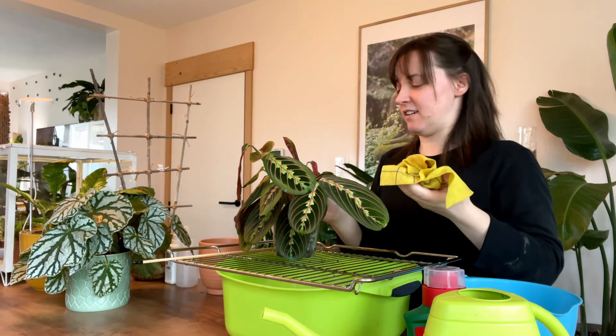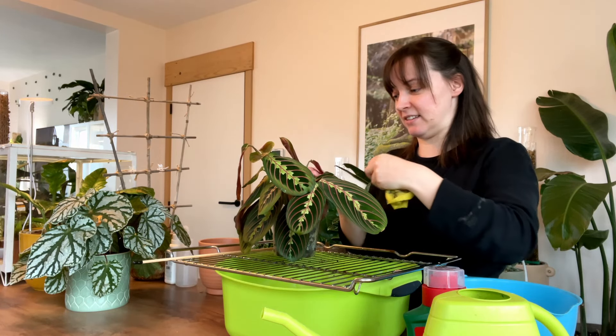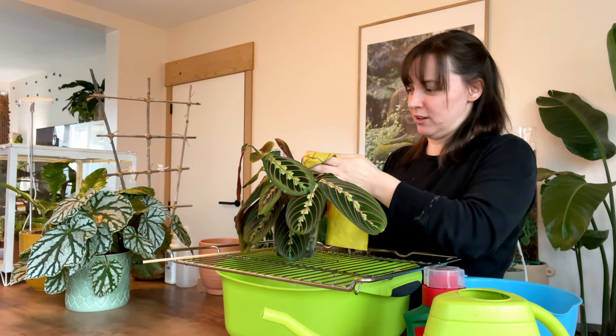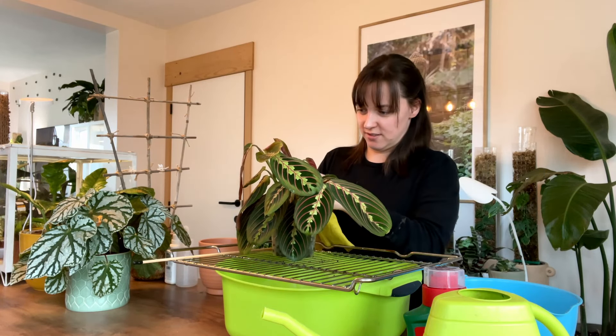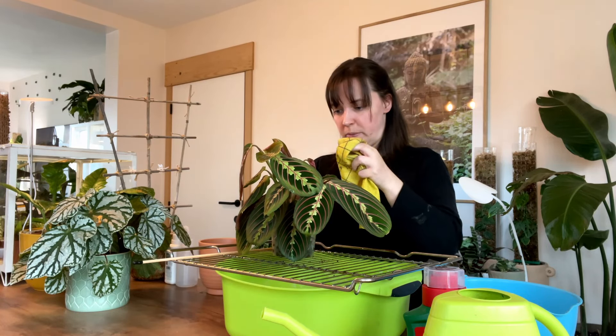There's an Alocasia Black Velvet literally right next to his little kitchen that he has. It's right there on his level and he doesn't even — it doesn't even faze him. So it's obviously a perk of having so many plants. He's just used to it by now.